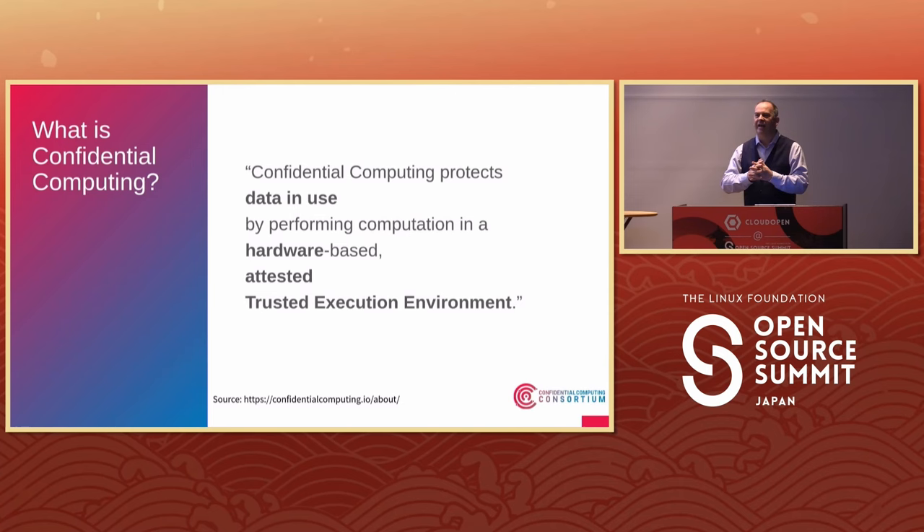Data has three states. The first state is when it is in transit on the network — it is moving — and we use TLS or IPsec to protect it. The second state is data at rest; we might protect it in a database or an encrypted file system. The third is when it is being processed, when it is in RAM, and that is very difficult to protect.